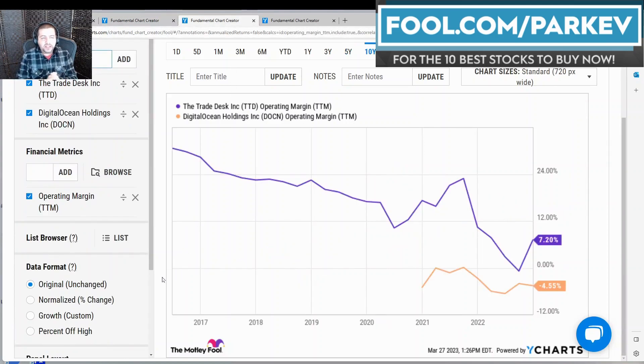The next thing I wanted to look at is the operating profit margin over the trailing 12 months. According to this metric, the Trade Desk is showing a significant downward trend, although that appears to have bottomed and turned around to 7.2% in its most recent trailing 12-month operating profit margin update.